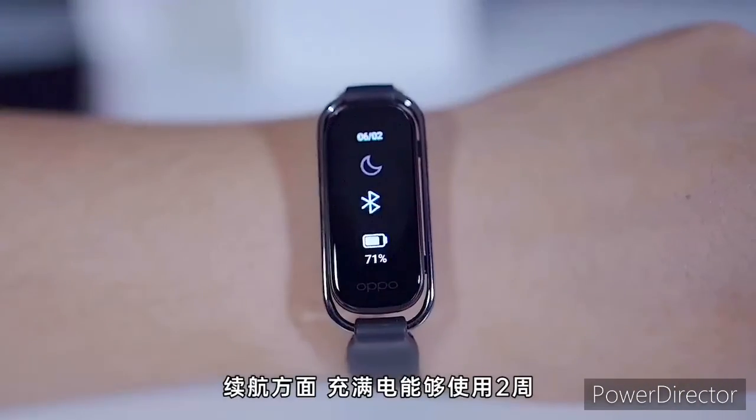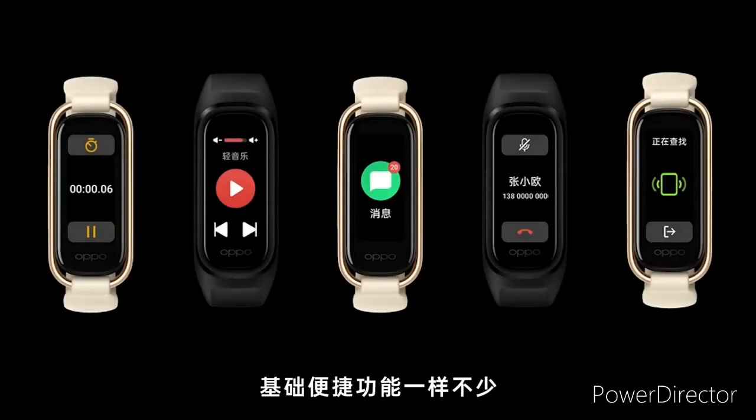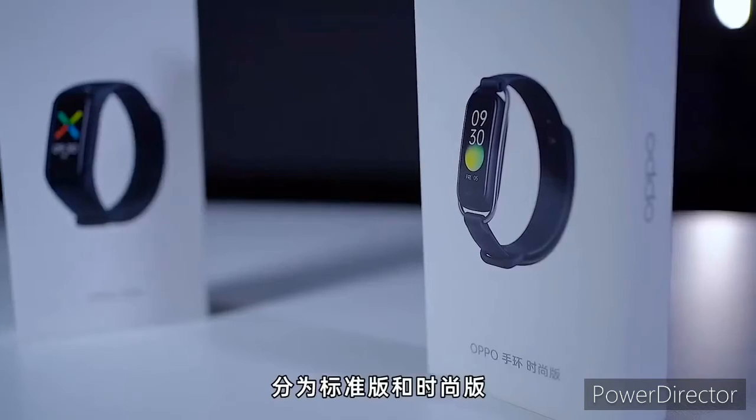The fashion version of the Oppo smartband also supports NFC. The smartband draws power from a 100mAh battery which can last up to 14 days on a single charge, and it takes about 1.5 hours to fully charge.